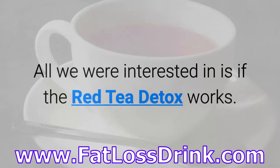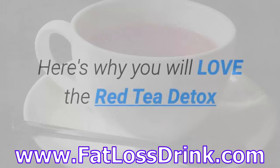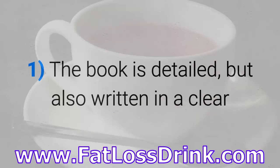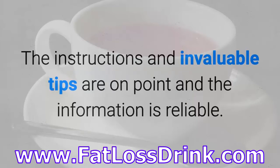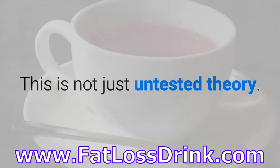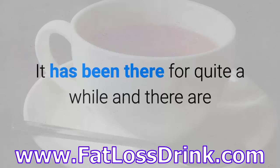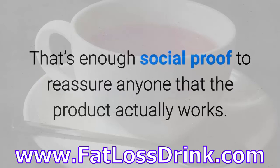All we were interested in is if the Red Tea Detox works, and here's what we found out. The book is detailed but also written in a clear and concise manner that is easy to understand. The instructions and invaluable tips are on point and the information is reliable — this is not just untested theory. The Red Tea Detox has sold thousands of copies and is an online bestseller. There are websites filled with positive testimonials from actual buyers, which is enough social proof to reassure anyone that the product actually works.